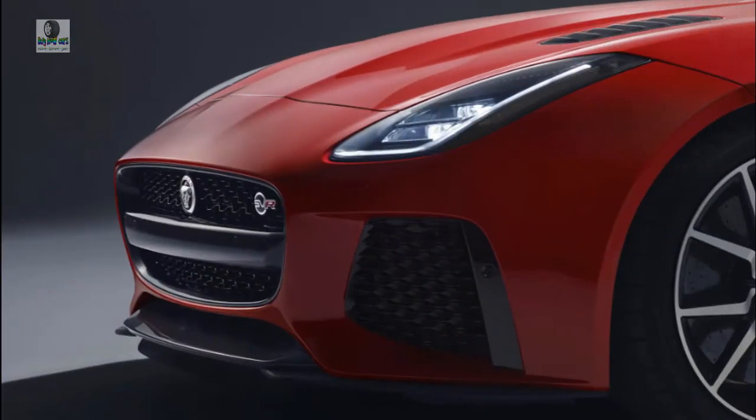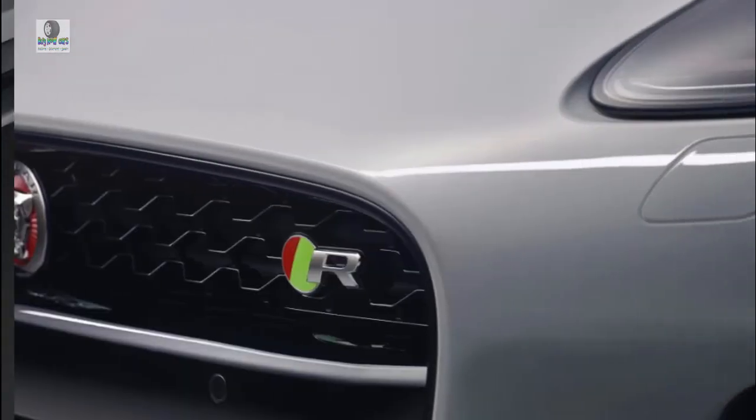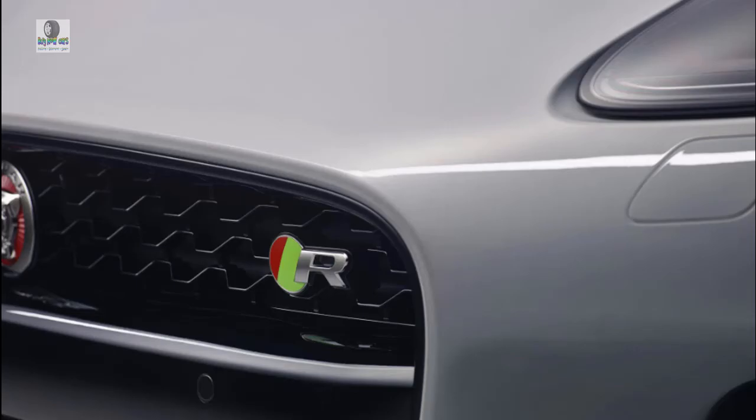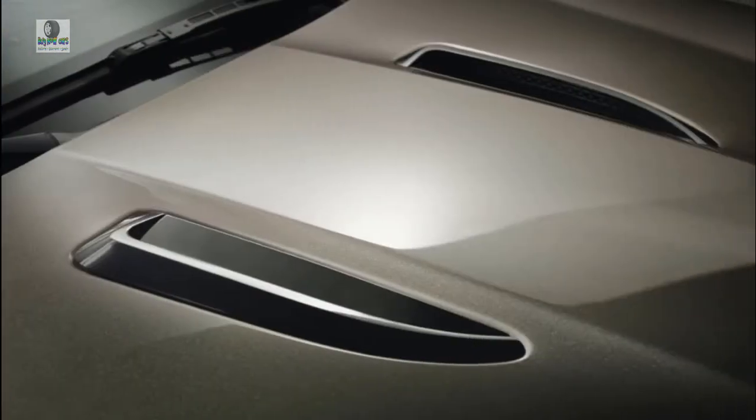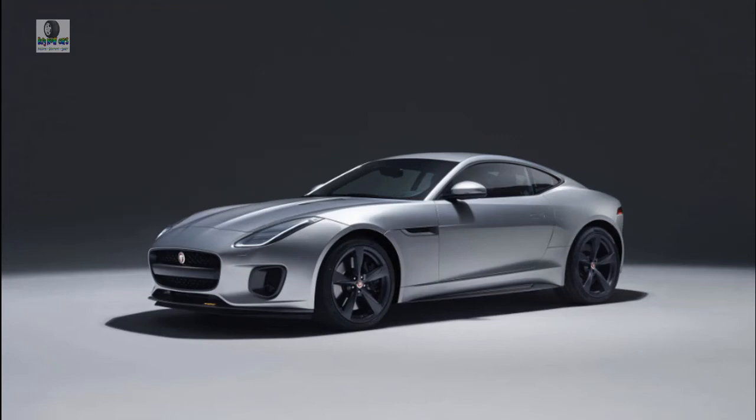At that price, you'll find leather seats, 380 watts of Meridian speakers, memory for the front seats, a rear-view camera, LED headlights, and a 10-inch touchscreen with navigation. Stepping up to the V6 model nets 19-inch alloy wheels, a useful dynamic mode for the drivetrain, and a limited-slip rear differential.